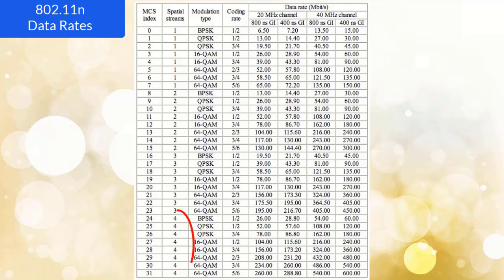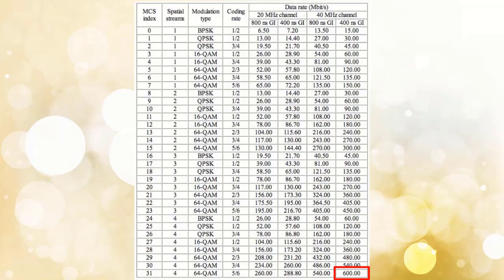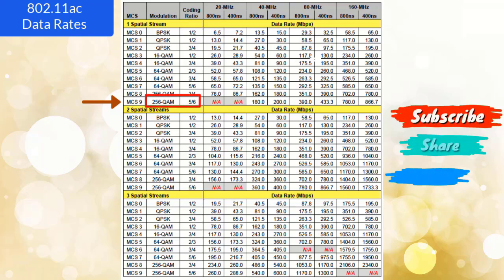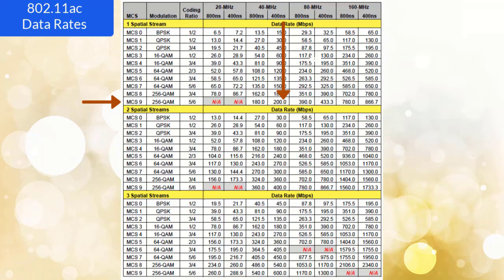802.11 N supports a maximum of 4 spatial data streams, so using a 4x4 antenna the maximum achievable speed is 600 Mbps. All 802.11 AC routers support MCS index 9, using 256-QAM modulation and 5/6 coding rate. With a 40 MHz channel: 200 Mbps; with 80 MHz: 433.3 Mbps; with 160 MHz: 866.7 Mbps — all using 1 spatial stream. As the number of streams increases, data rate increases. 802.11 AC supports a maximum of 3 to 4 spatial streams, so using 80 MHz the maximum is 1.3 Gbps, and using 160 MHz the maximum achievable speed is 2.34 Gbps.